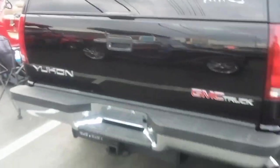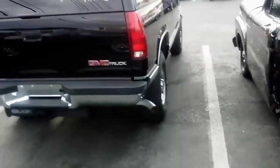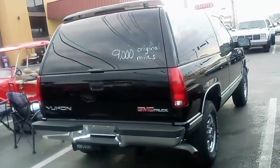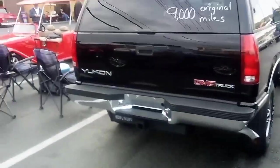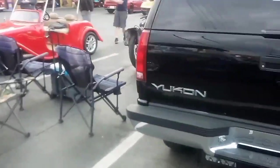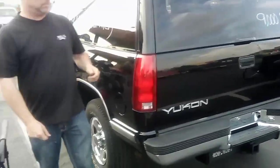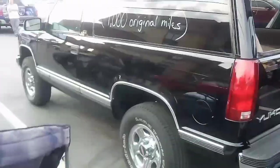In all honesty — which would you rather have: a brand new vehicle, or would you rather have this? Me personally, I'd rather have this. This is like brand new. It's only going to go up in value and I really like it. Anyway, I'll get back with you in a few minutes.